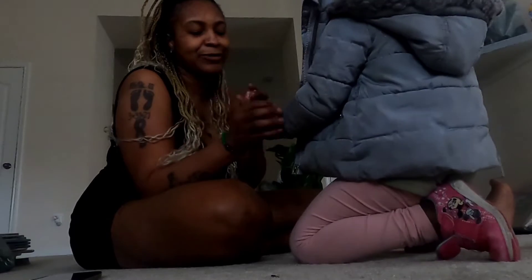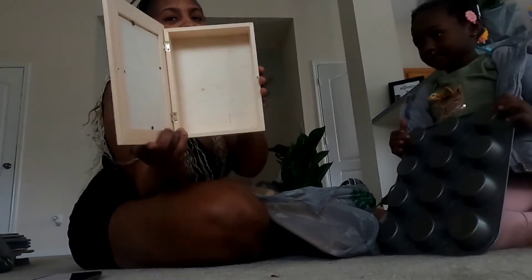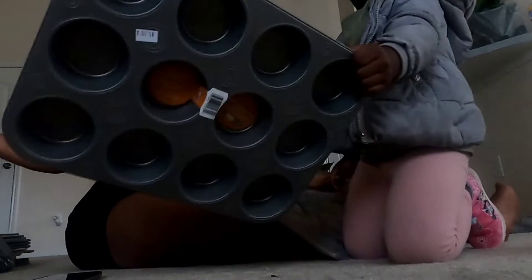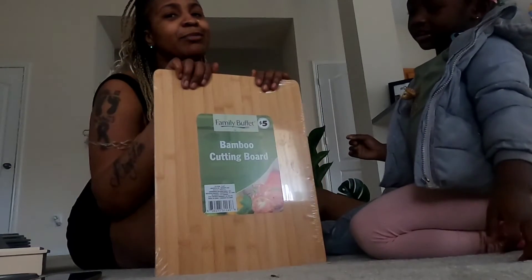This is the last bag, y'all — we're about to wrap this up. We got this muffin pan to make cornbread muffins and cupcakes. I don't have one of these so I definitely grabbed it. And then your girl got a bigger cutting board because that little cutting board I got doesn't give me enough space.